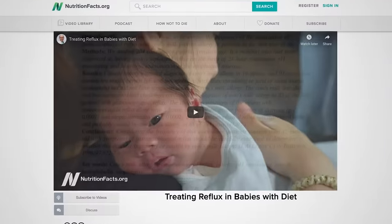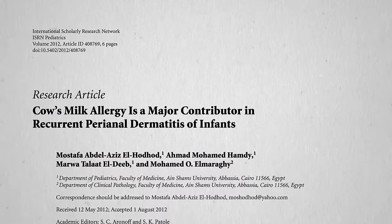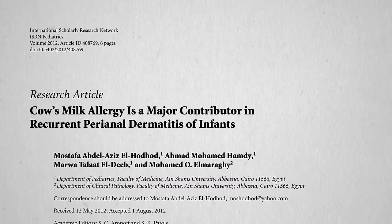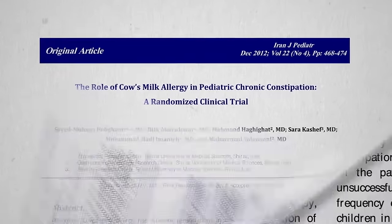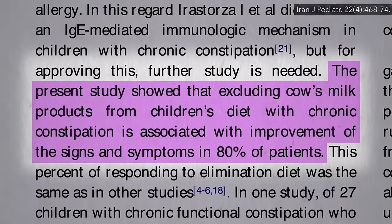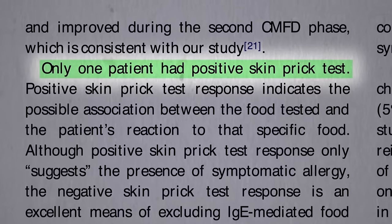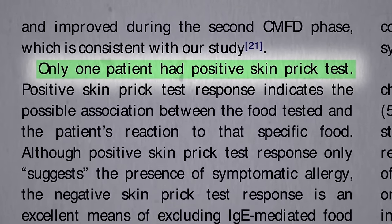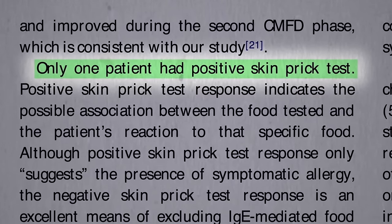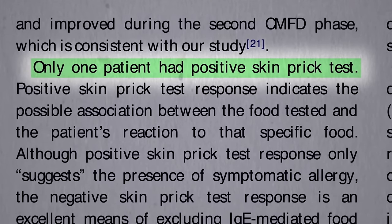More than 40% of infants with reflux can be successfully treated with cow's milk removal. It can also affect them on the other end too — it can be a major contributor to diaper rash and contribute to chronic constipation in 80% of affected kids, though only a single kid tested positive for an actual cow's milk allergy. So it was like some kind of sensitivity reaction that can really only be diagnosed by giving a cow's milk-free diet a try.